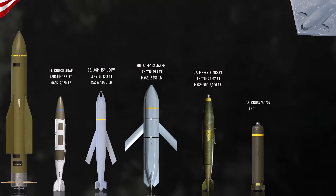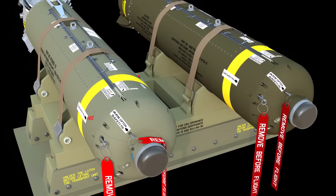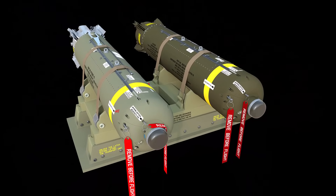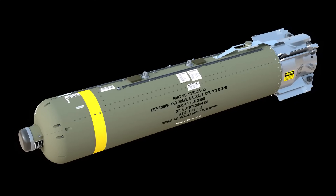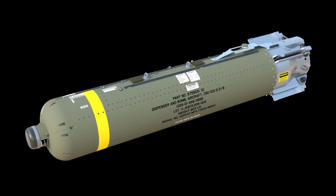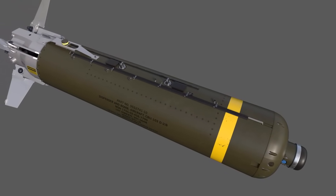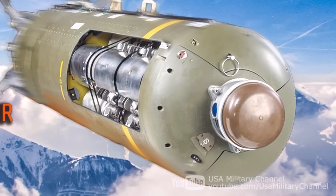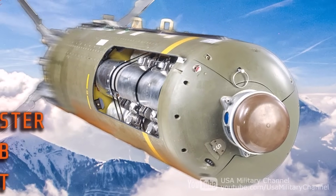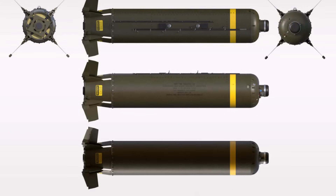The B-2 can be loaded with up to 36 of three different cluster bombs: the CBU-87, CBU-89, and CBU-97. The CBU-87 Combined Effects Munition is a cluster bomb containing 202 submunitions designed to be effective against a range of targets, including personnel, armored vehicles, and soft targets. The CBU-89 Gator is a cluster munition that dispenses a mix of anti-tank and anti-personnel mines to rapidly create minefields for area denial. The CBU-97 Sensor Fuzed Weapon, a more advanced smart cluster bomb, contains 10 submunitions, each with four skeet projectiles, which use infrared and laser sensors to independently detect and destroy armored vehicles by firing an explosively formed penetrator from above, where the armor is thinnest.